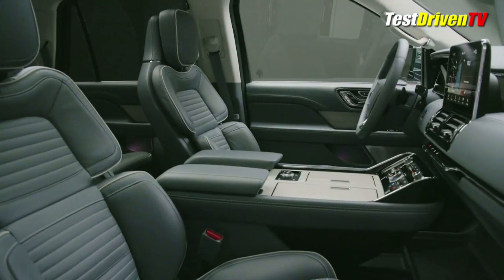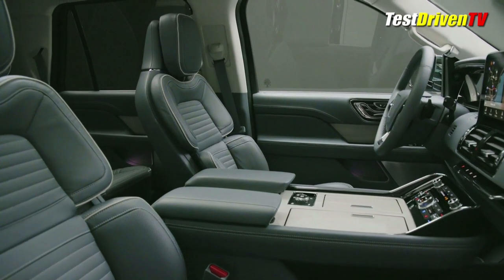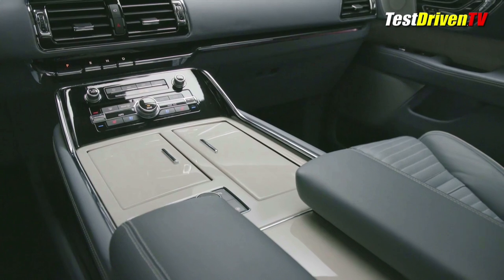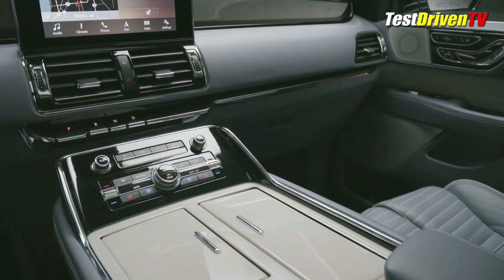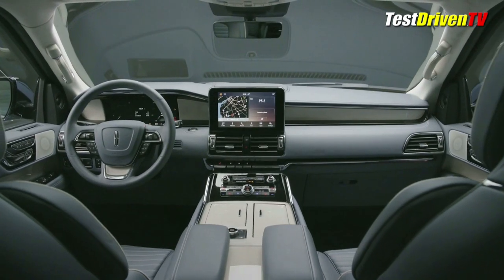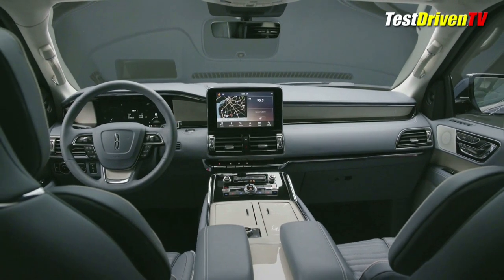The interior is where Lincoln really went to work, offering a clean sheet of paper design that's simple and uncluttered. New materials and finishes can be found across the dash, the door panels and on the console, and leather seats are standard fare. A floating infotainment system sits at the center of the dash with a row of buttons below to select your gears.